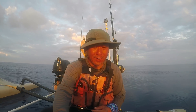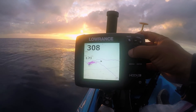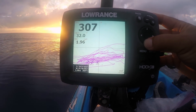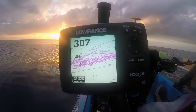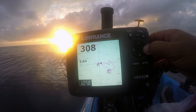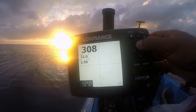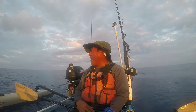Let me show you my path here — that is all just from today, back and forth, back and forth, hitting the wrecks. I also went out to 400 feet and you can see how many runs I did there. Still nothing — not a single thing. I don't know what to say about today.